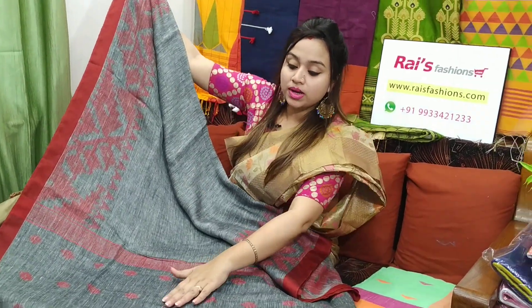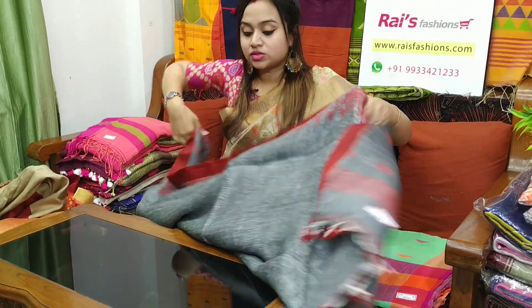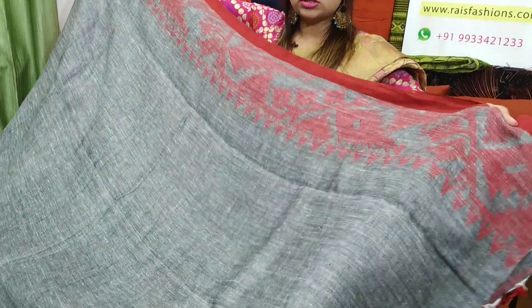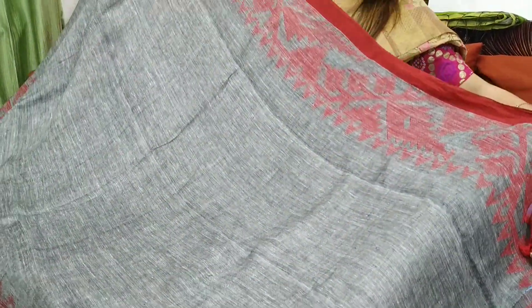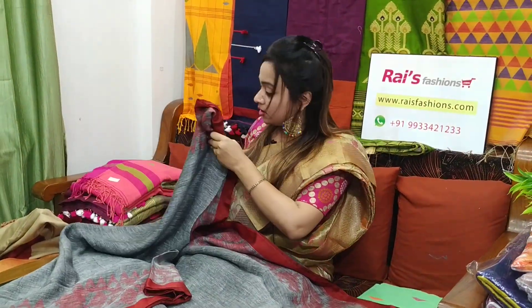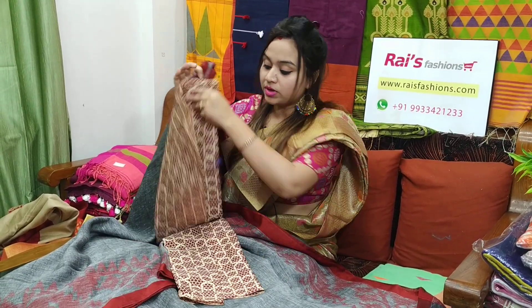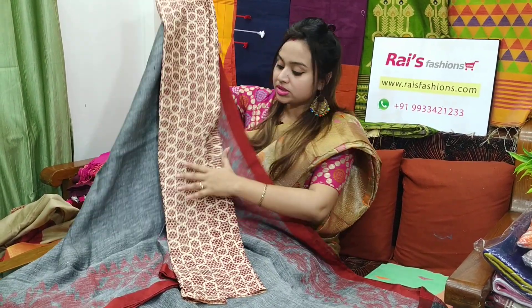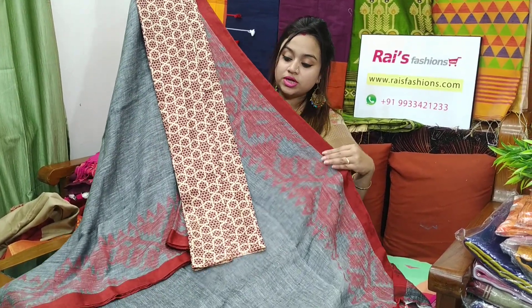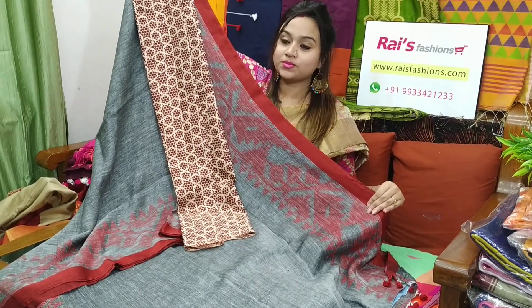This one is the pallu — pallu also Buddha design. This one is the full base part. Gray shade with contrast red thread weaving, Dhakai work on border part. Very beautiful, elegant looks. I will suggest this soft silk material printed contrast blouse piece with this sari. With this contrast blouse piece, this sari price will be ₹3,700. Very elegant one. For custom stitching, just take a skin shirt and WhatsApp us.